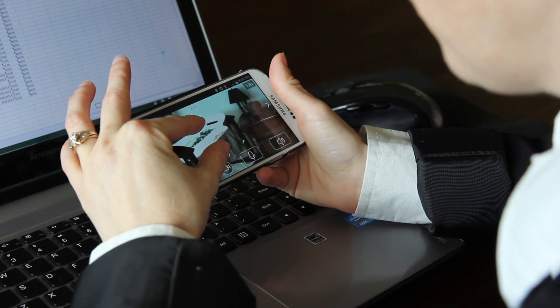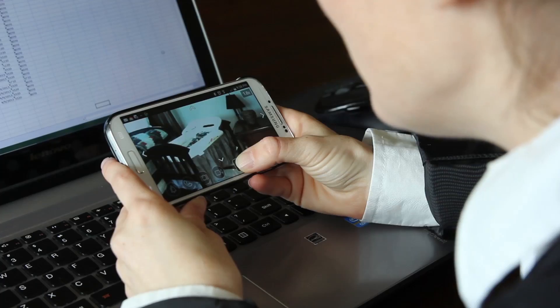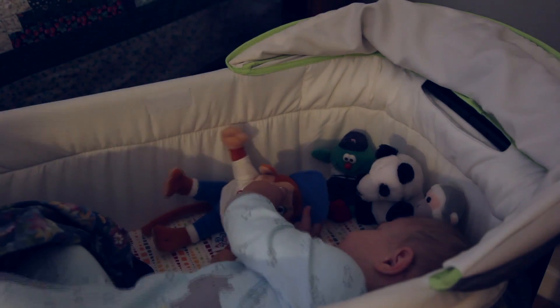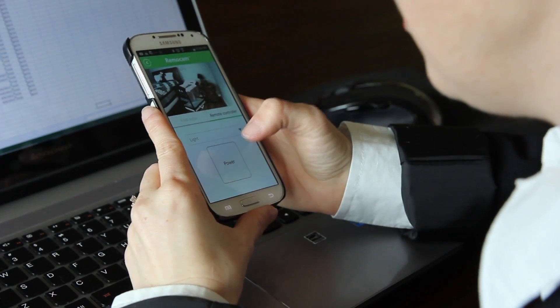We added IoT technology to control various devices at home. Now we can see Jonathan, sing him to sleep, then turn off the lights.